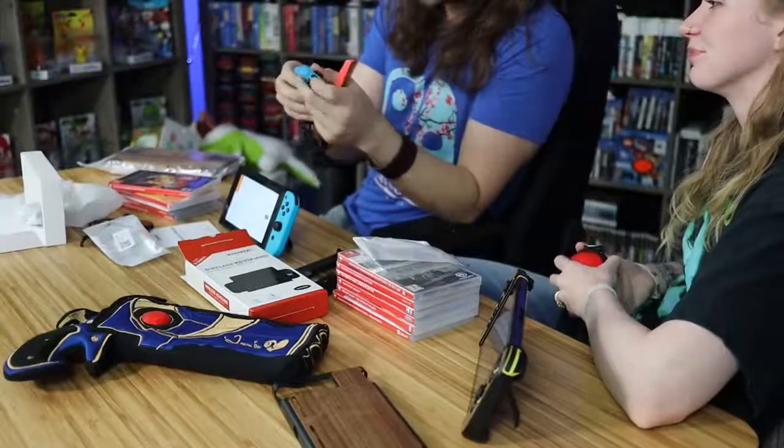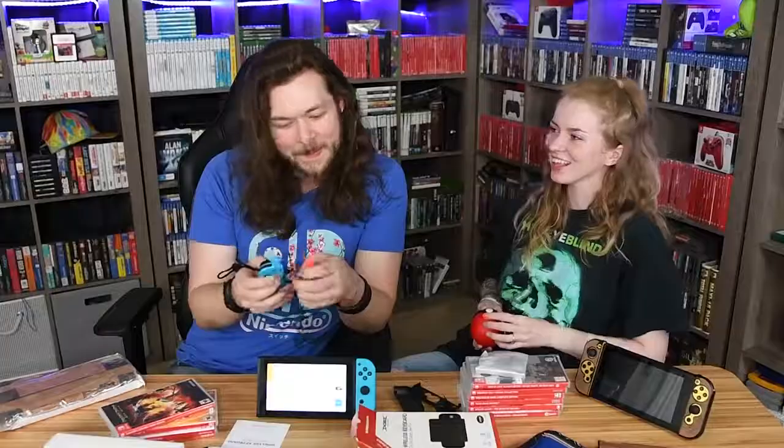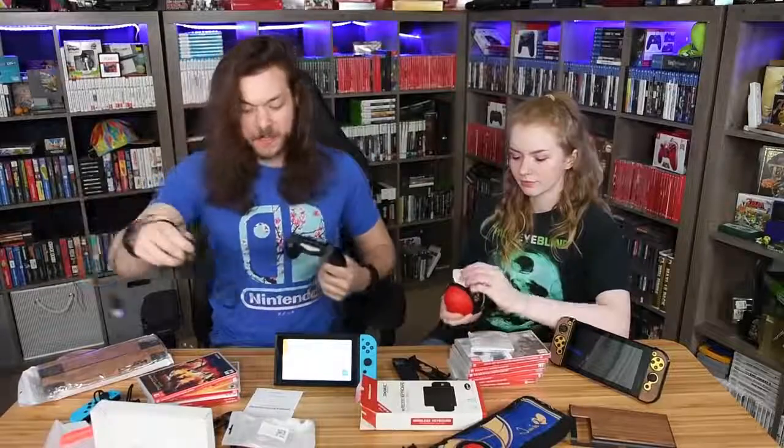You can get these in all different kinds of colors — I'll leave links down below, but be aware that the colors don't necessarily match. Technically the next cool accessory.